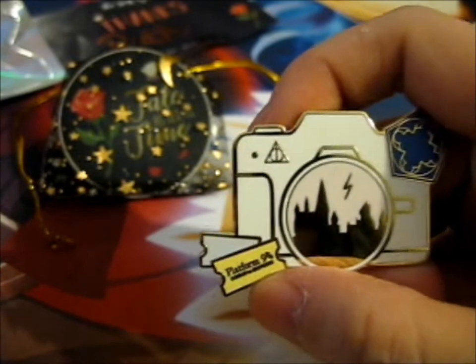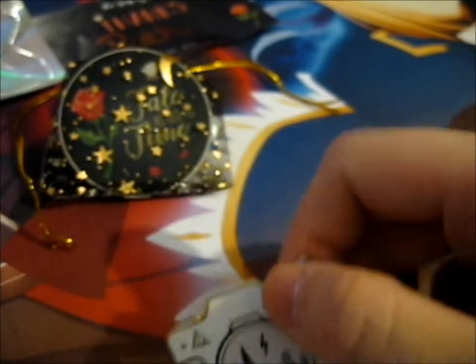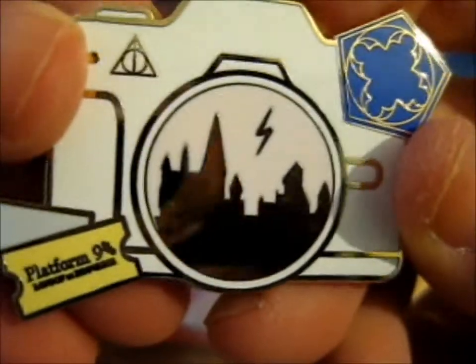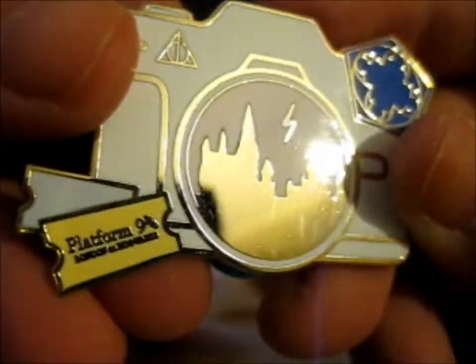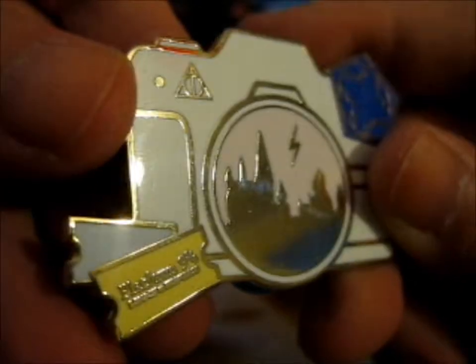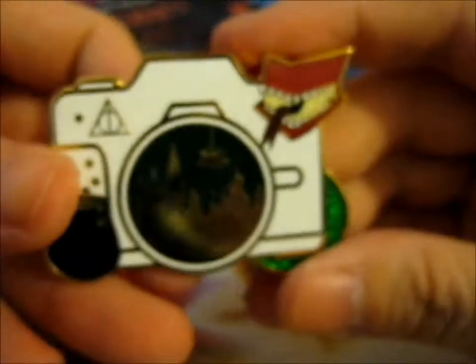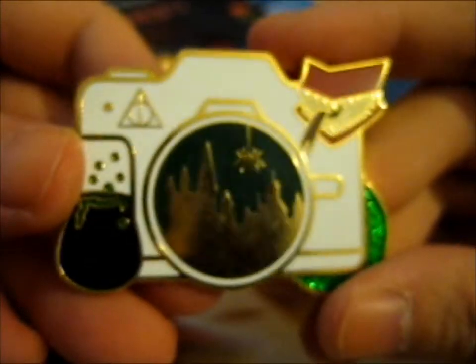Deathly Hallows symbol there. Platform 9¾. It's got a light bulb. This is a B-grade — there are some scratches and something else wrong with it. This was her first one, a B-grade. Then she came out with others — the other seven. This is the year two one. You can see the similarities. It does feel a lot thinner than this one, and it's slightly smaller.